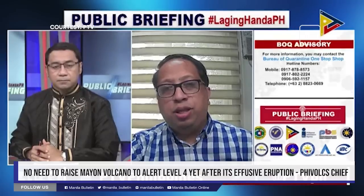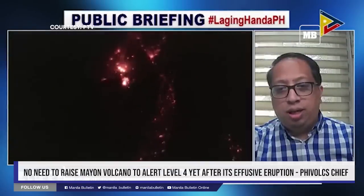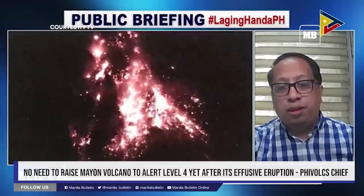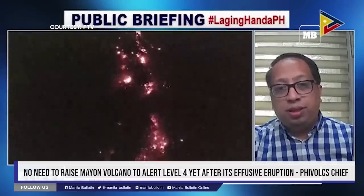Hindi pa po natin pwedeng itaas yung alert level. May mga parameters pa po tayo tinitingnan, katulad ng pag-increase or sudden decrease of SO2 gas. Tinitingnan din natin yung pag-taas ng seismic activity.